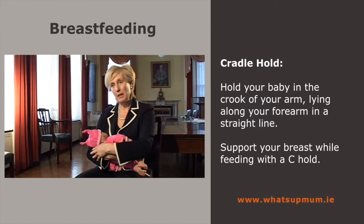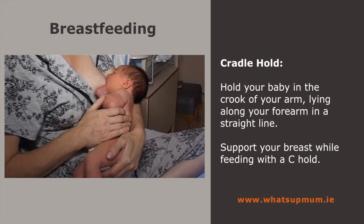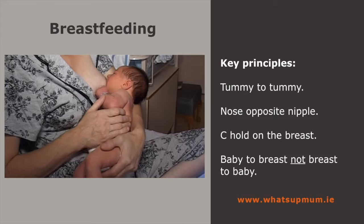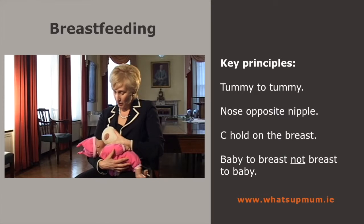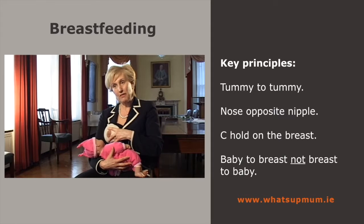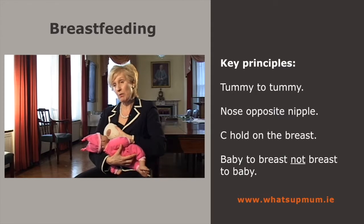In the cradle hold, put the baby in the crook of your arm, lying along your forearm. Position the baby with its tummy to mummy's tummy — tummy to tummy — with the baby in a straight line. Tucking the baby's bottom under your other breast makes for very good alignment. In the early days of breastfeeding, support your breast with a C hold — not a V hold, as that will make your nipple very sore. With the under finger well away from the areola, the C hold makes a very good shape of the breast for your baby.